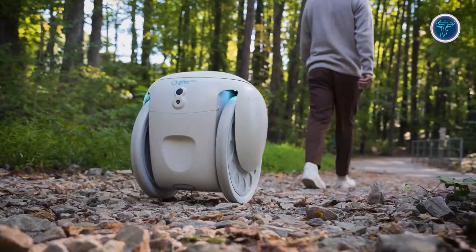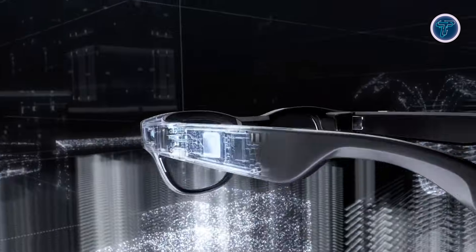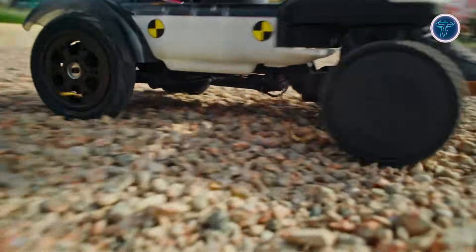Step into the future with some of the smartest innovations set to change the world. From AI-powered robots to futuristic sleep masks and smart glasses, these devices are making life easier, more connected and exciting. Playful tech gadgets, high-tech home helpers and advanced mobility solutions are pushing the limits of what's possible.